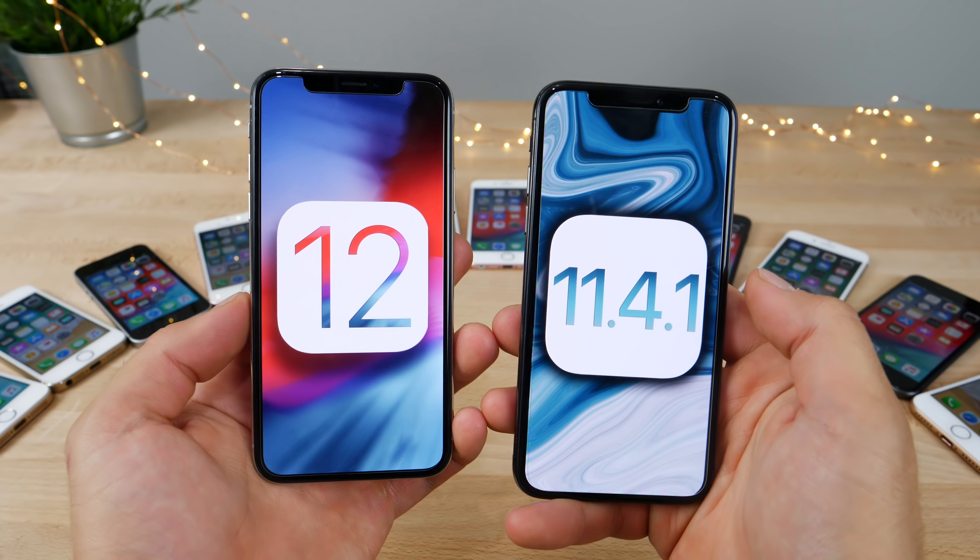I want to see if those claims are substantiated. We're going to be testing on old and new devices, covering everything from Touch ID, Face ID, app launching, and actual benchmarks. Let's get into it. And as usual, let's do the startup test first.